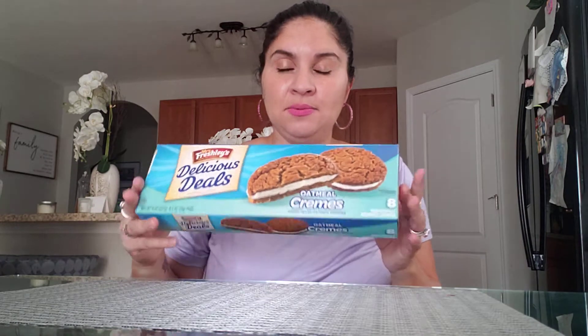First thing first, I got some oatmeal cream pies. My boys love Little Debbies oatmeal pies. They cost like a dollar sixty-nine or sometimes two fifty-nine depending where you shop, but at the Dollar Tree they're a dollar. So we're going to see how these taste.